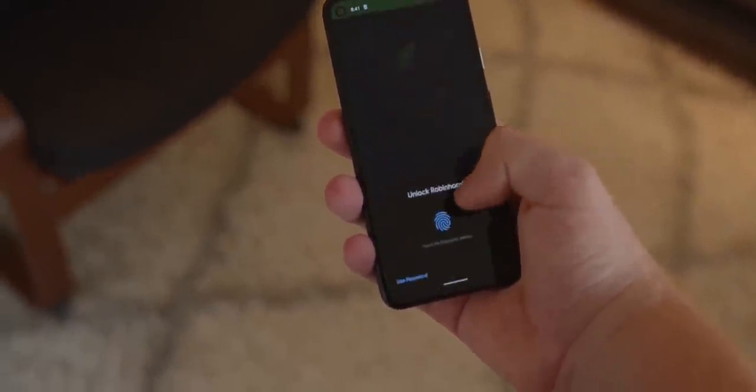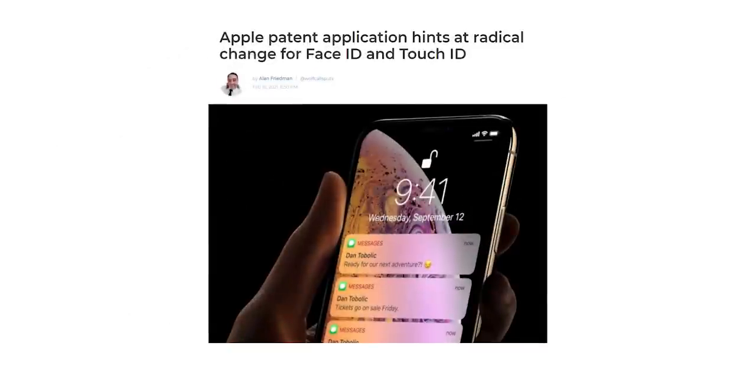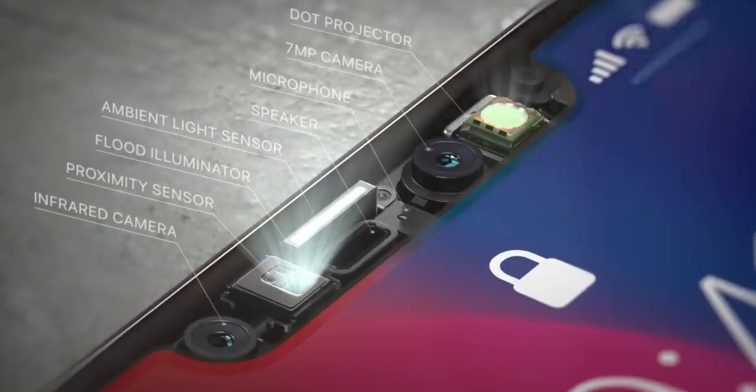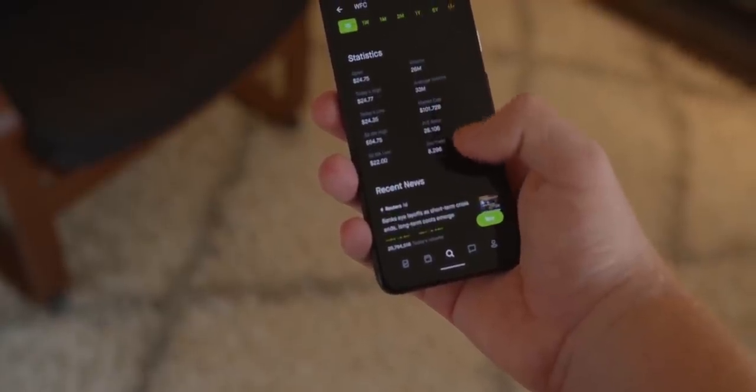As for the in-display face scanner, I don't think that would happen. We've seen patents from Apple about incorporating Face ID sensors under the display, but I don't think that will happen anytime soon — it's a very complex technology for a biometric solution. We already have the under-display front camera, but don't expect an under-display biometric solution anytime soon.